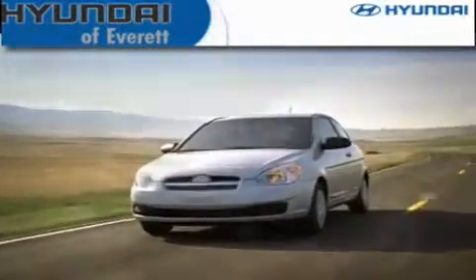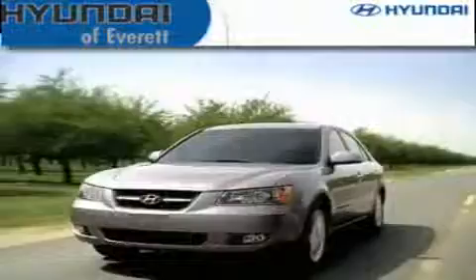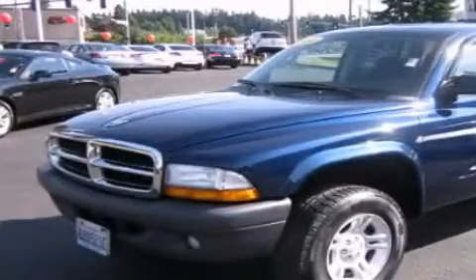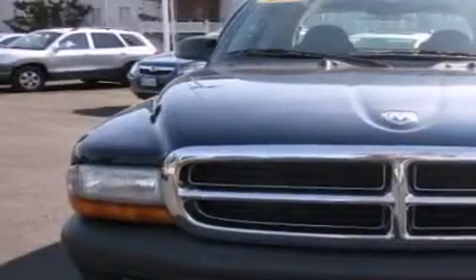Another fine vehicle offered by Hyundai of Everett. This is a 2004 Dodge Dakota — strong, durable, and dependable.